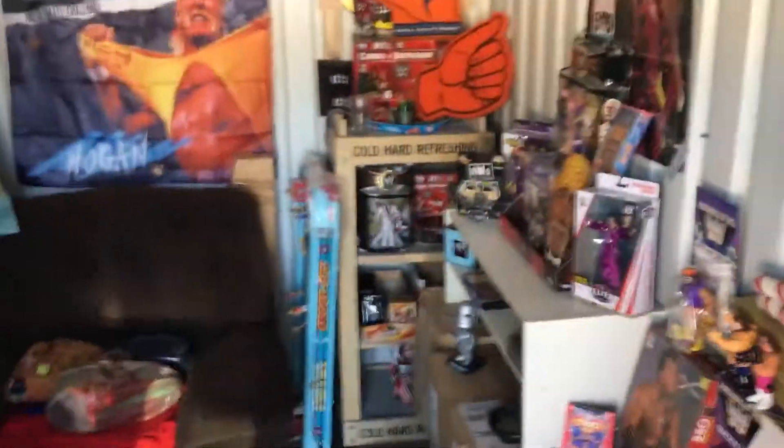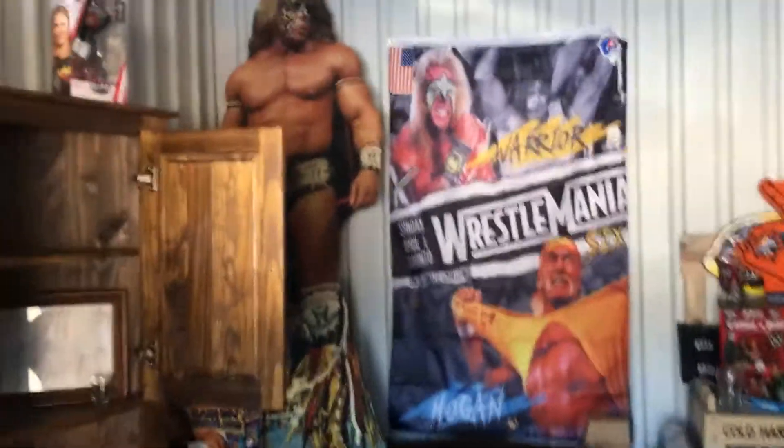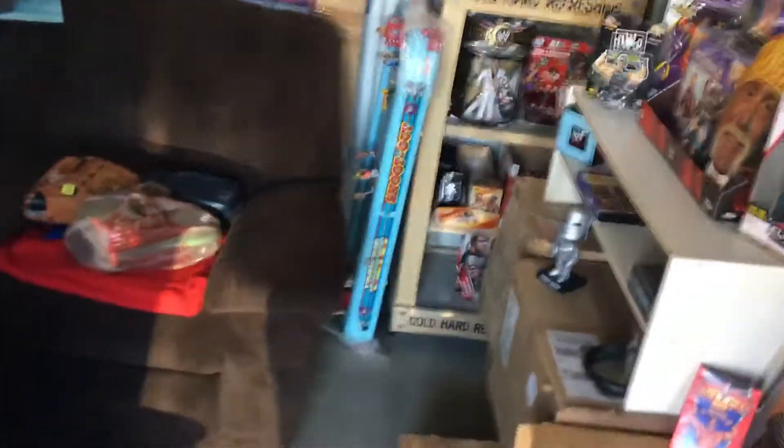I've got a whole bunch of Jakks figures in, so my bucket is getting full. These are the BCAs. Got my WCW figures in there too, so this stuff you've probably already seen. Let me know what you want to see in the next video — I've already gone over cards and figures. I guess I haven't gone over this yet, so if you want to see it in a video, let me know in the comments.